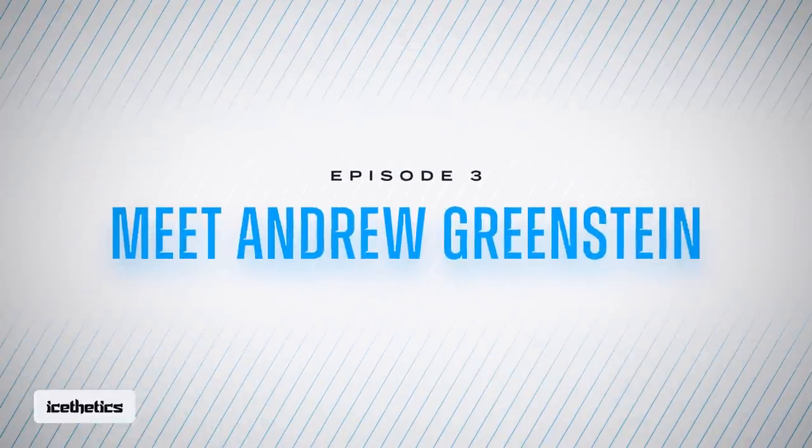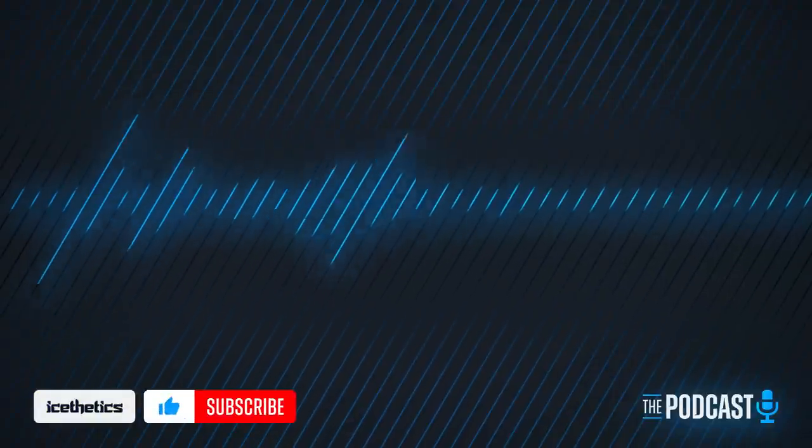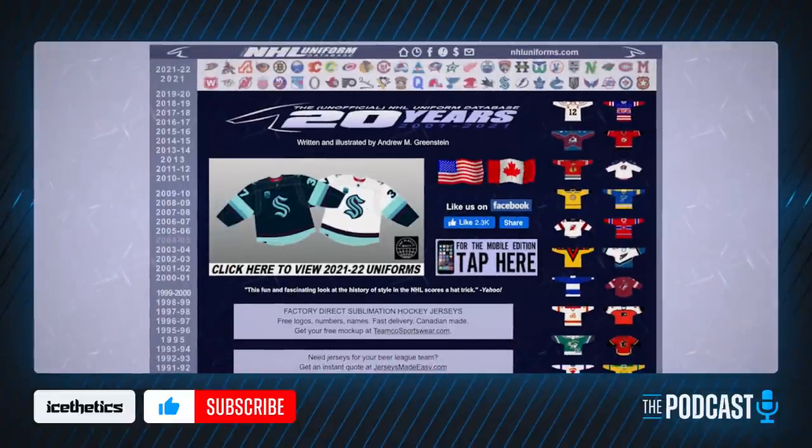Hello and welcome. Chris here from Aesthetics — thank you for listening and for subscribing to the channel. Great to have you here. We've got a good episode lined up today. After a few news items in loose threads, my first guest interview will be with the creator of the unofficial NHL uniform database, Andrew Greenstein.